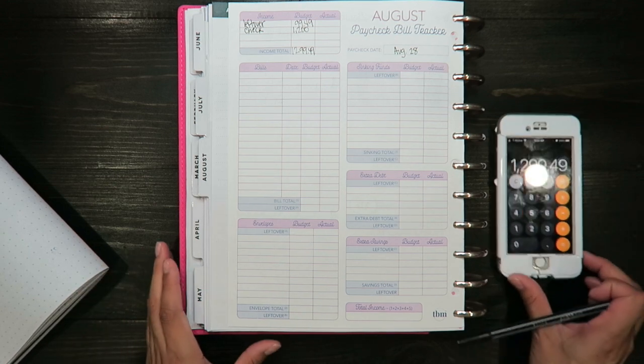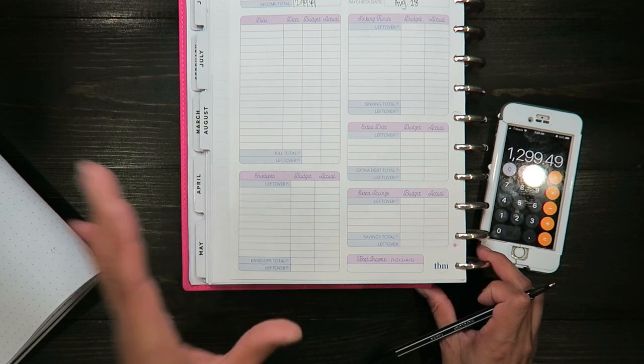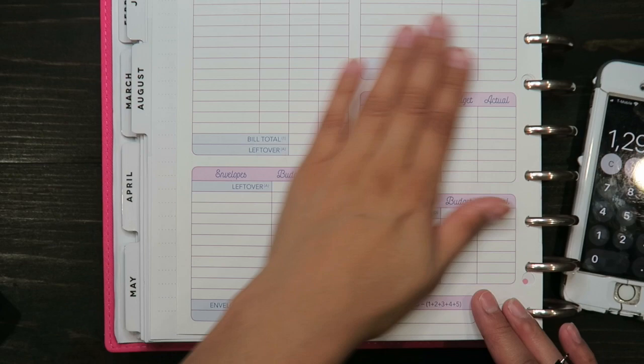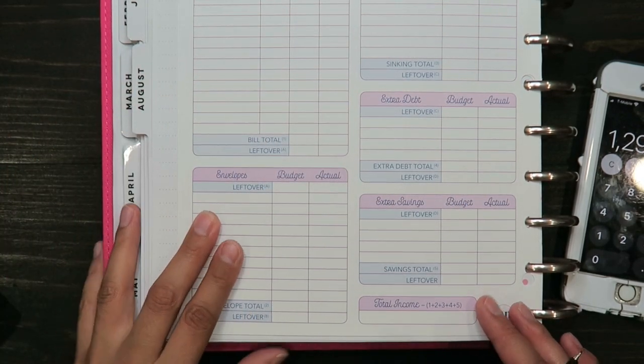With this paycheck there are no bills to pay. I'm going to zoom you guys in. So since there are no bills to pay with this paycheck, now I'm going to do my cash envelopes.